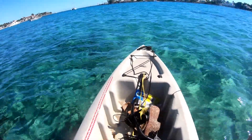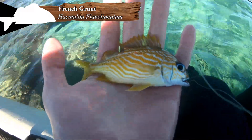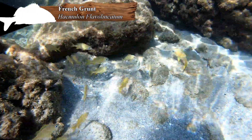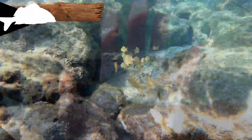French grunt — new species for the trip. There's our French grunt, a very colorful species of grunt. I found that they really like hanging around larger rocks along the bottom. Anyway, let it go.